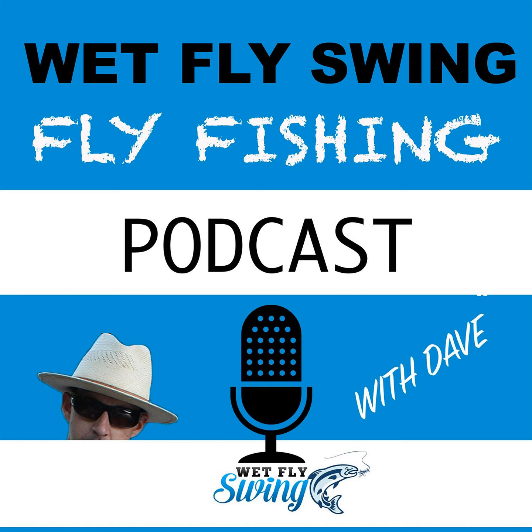Welcome to the Wet Fly Swing Fly Fishing Show, where you discover tips, tricks, and tools from the leading names in fly fishing today. We'll help you on your fly fishing journey with classic stories covering steelhead fishing, fly tying, and much more. Head over to wetflyswing.com/Facebook and join our little community where you can ask questions from upcoming guests or just see what's going on in the group.